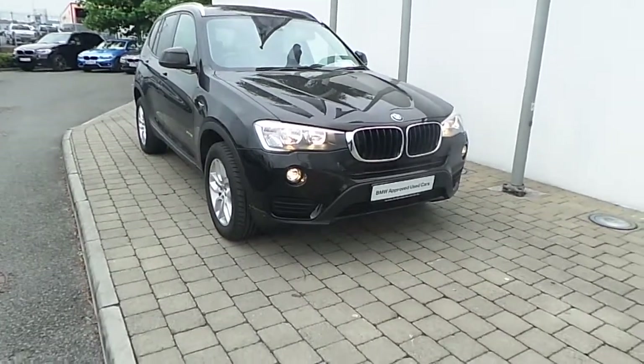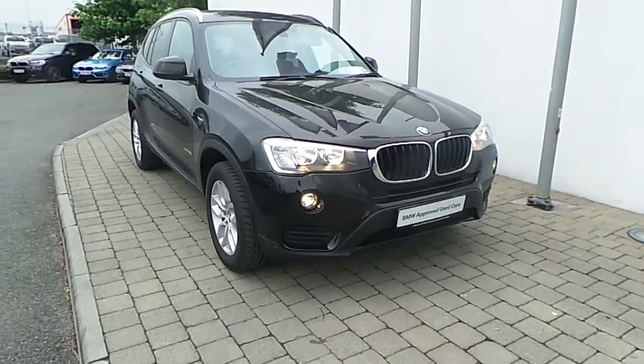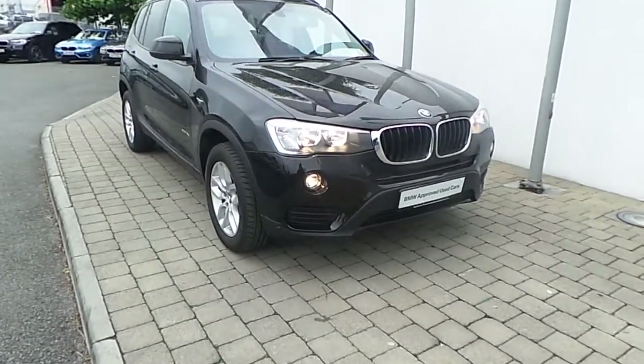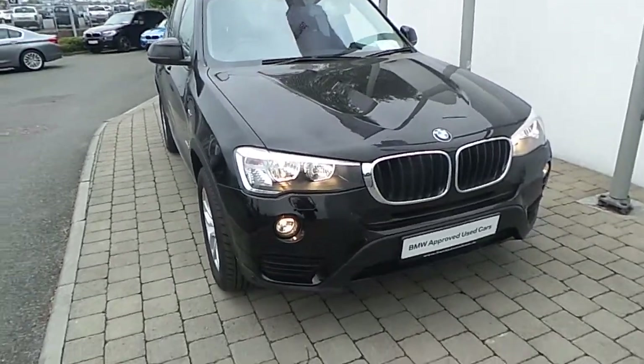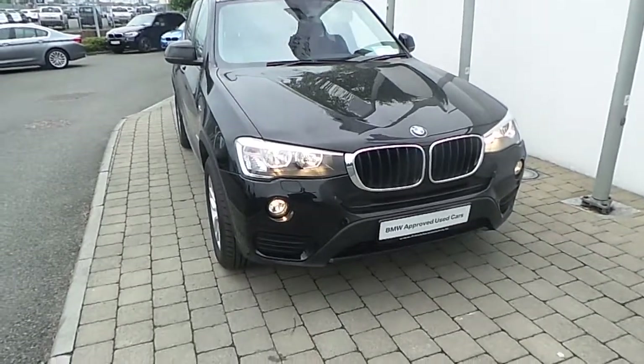Welcome to Frank Keane BMW on a nice road in Dublin. Thank you for taking the time to look at this video clip on the 171 registered BMW X3 S-Drive 18D SE. This BMW X3 is part of the BMW approved used car program and offers such benefits like a minimum 24 month limited mileage warranty and Europe White Assist.